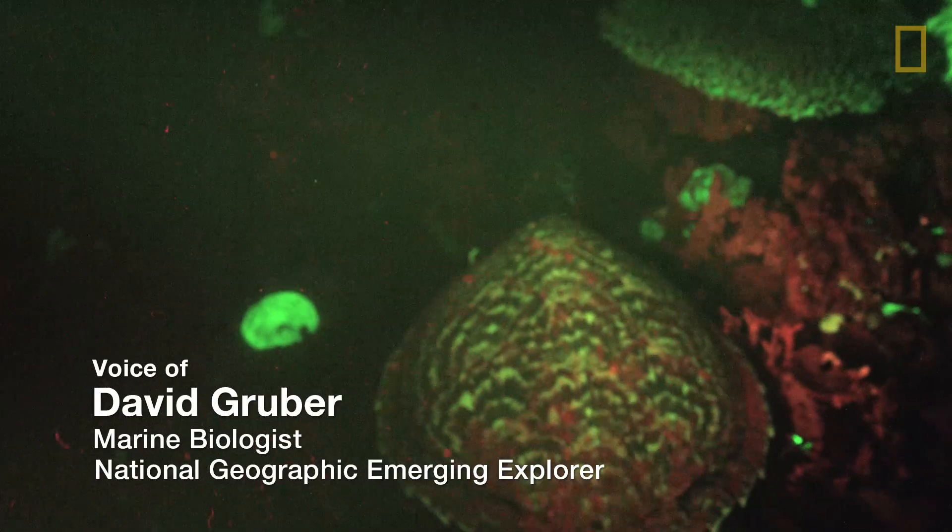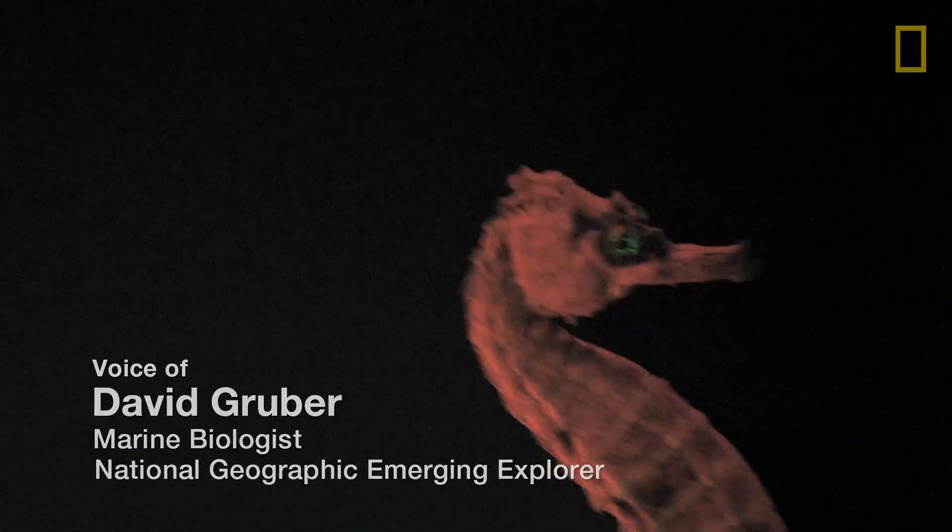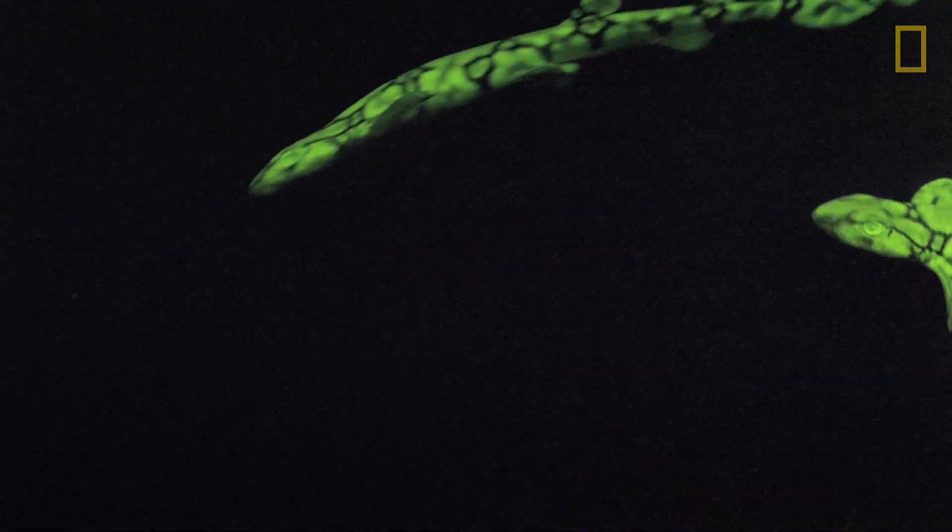Scientists have only really tuned in to biofluorescence in the last 10 years. And as soon as we started tuning into it, we started to find it everywhere.